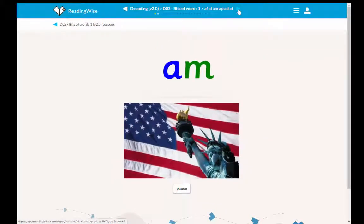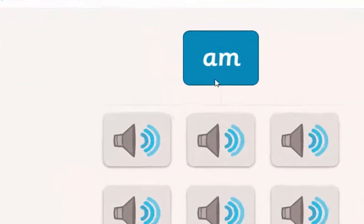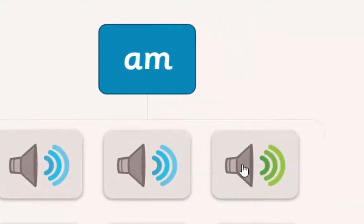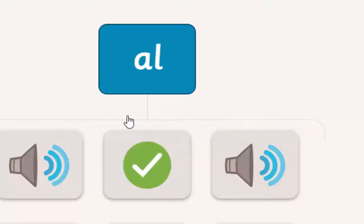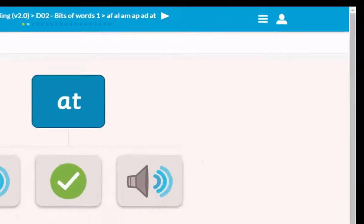At the end of each section, we then get tested on what we've just done. Here's a blend — what does that sound like? When I get it right, if you notice in the top right hand corner, you'll see a coin flip up. Those tokens are being added up. This is all part of the gamification built into the system.